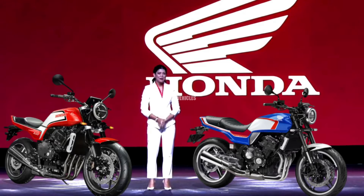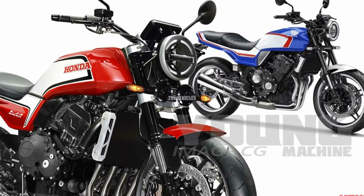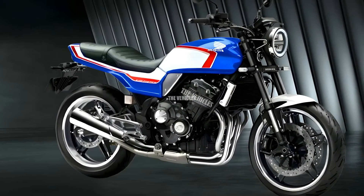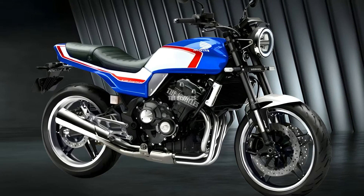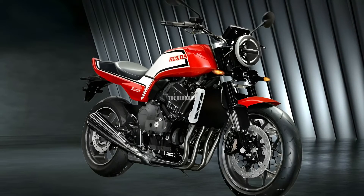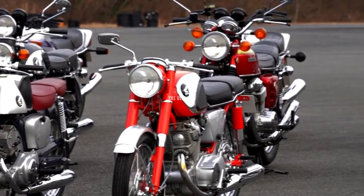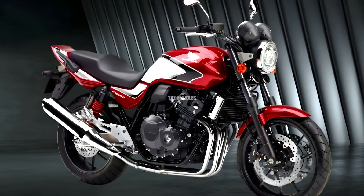One of the first aspects that catch the eye is the revamped design of both the CB1000 and CB400. Honda has taken a bold step by blending modern aesthetics with a touch of nostalgia, creating motorcycles that appeal to both seasoned riders and newcomers alike. The sleek lines, aggressive stance, and attention to detail showcase Honda's commitment to delivering not only a means of transportation but a work of art on two wheels.